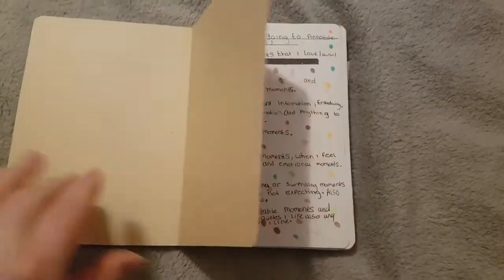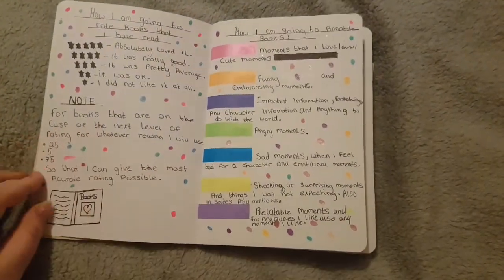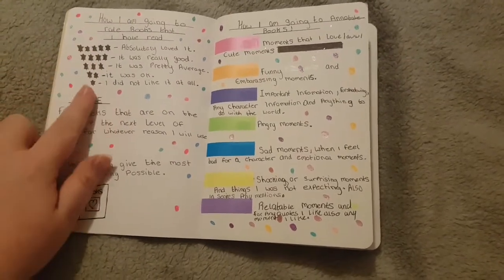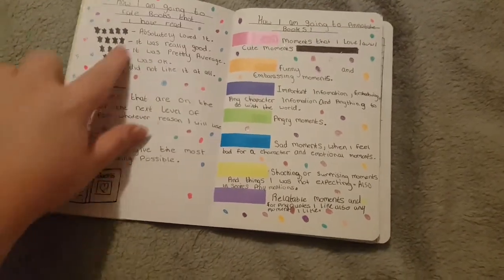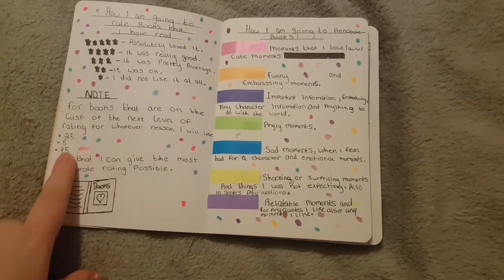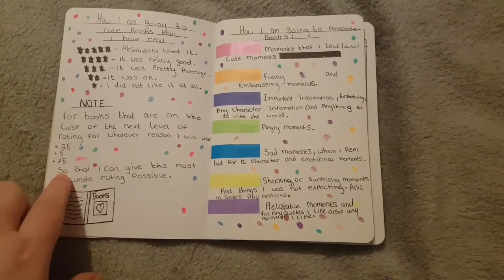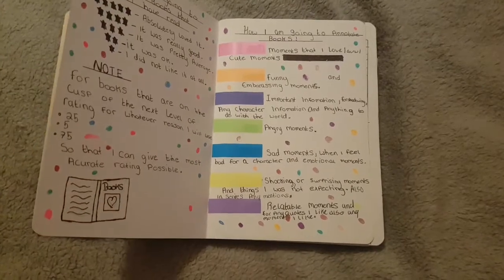At the start of my book I have how I rate stuff that I've read. So here I have how I'm going to rate the books that I read. I have the rating system and a little note that I'll use 2.5, 0.5, and 0.75 ratings for books if they're close to the next rating.